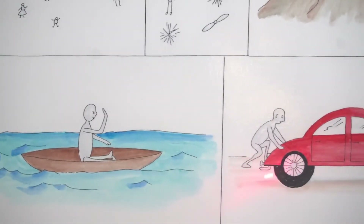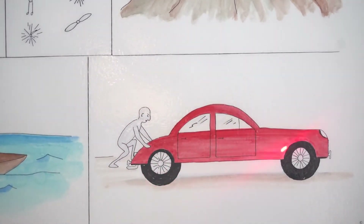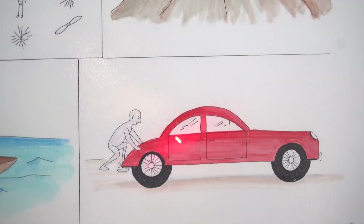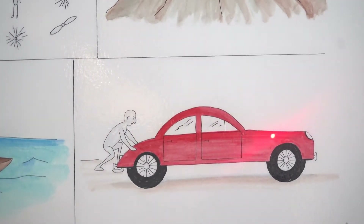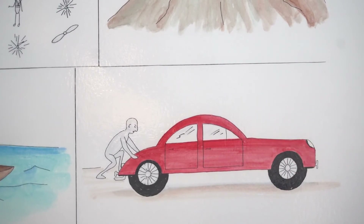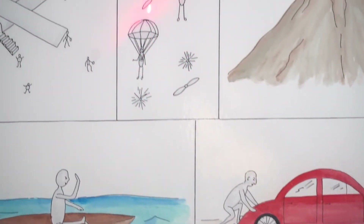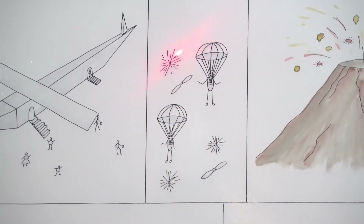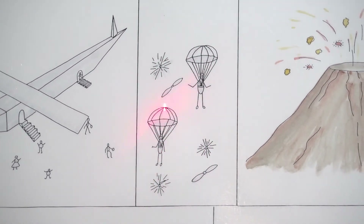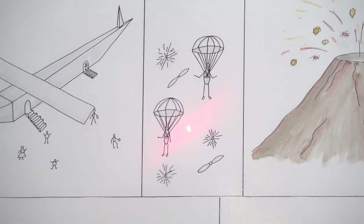And this is an example of seeds that attach themselves to animals. And this is an example of plants that send away their seeds using the wind, like a parachute.